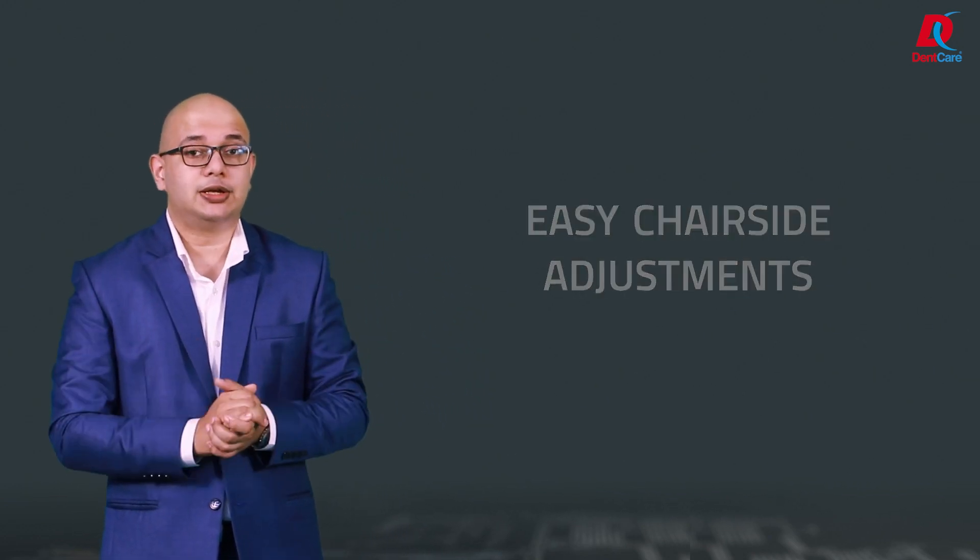The biggest advantage is that chair-side adjustments, if required, can be easily accomplished with minimal tools and predictable clinical success.